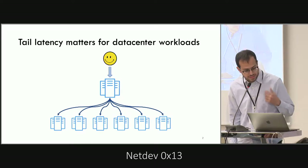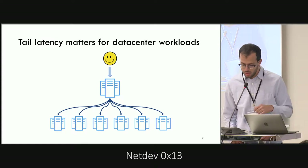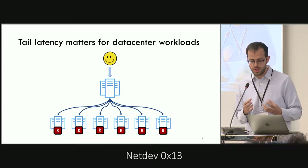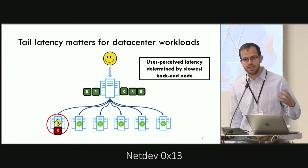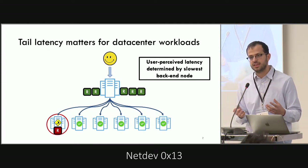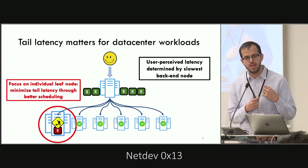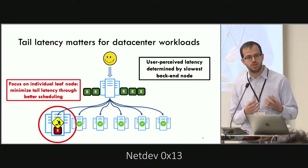To start, let's see why we care about tail latency as a metric. Data center workloads have a high fan-out, and therefore intermediate servers have to wait for all of the backend nodes to finish execution before they can send a reply back to users. So the user-experience latency is heavily affected by the backend node that takes the longest to finish. That's why, in this work, we focus on these individual backend nodes with a goal of minimizing the tail latency by doing better scheduling.